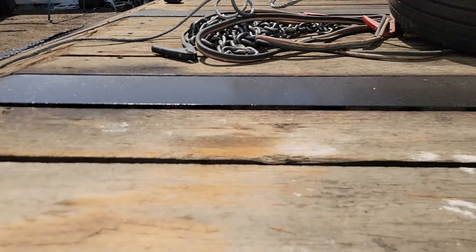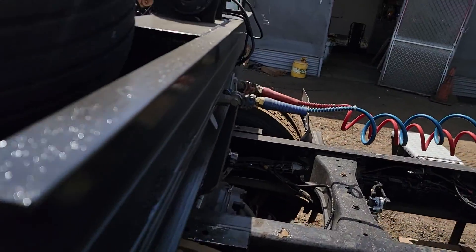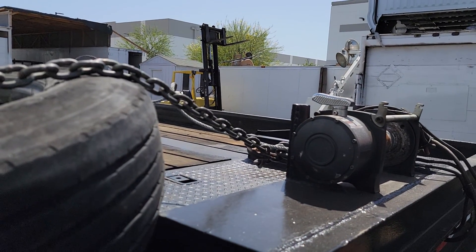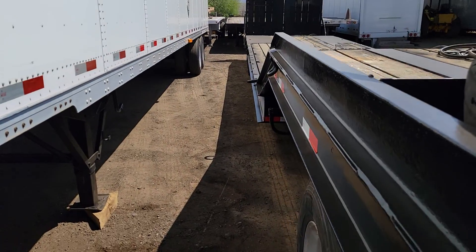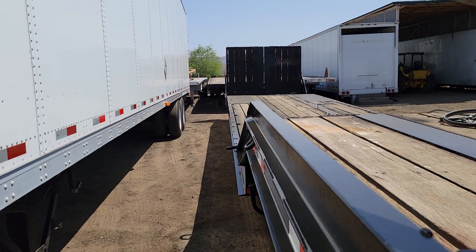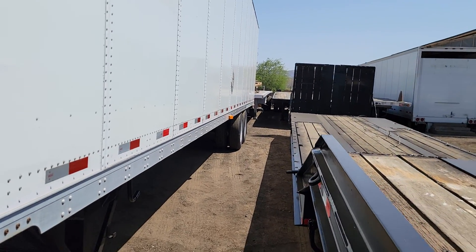There's a look underneath. Again, we painted it, but you can see we didn't paint over a bunch of rust. Another look at that top deck. The winch is electric. There's a look at this side — very, very nice multi-purpose trailer.